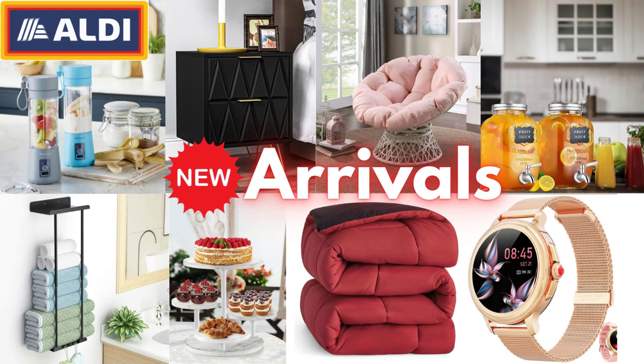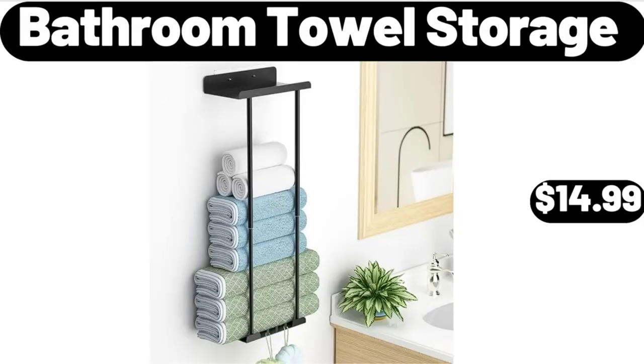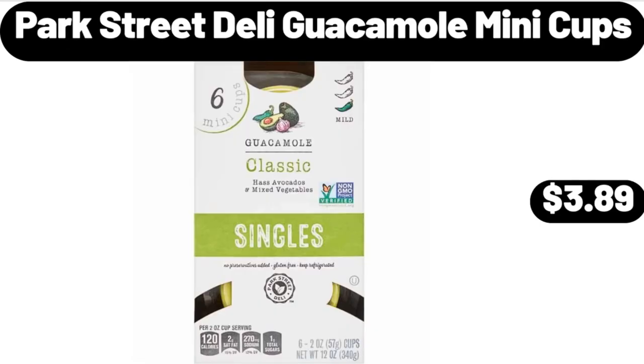Hello everyone, let's take a look together at the discounted products at Aldi Market. Bathroom Towel Storage, $14.99. Park Street Deli Guacamole Mini Cups, $3.89.